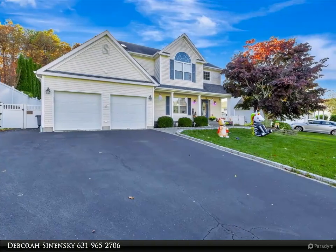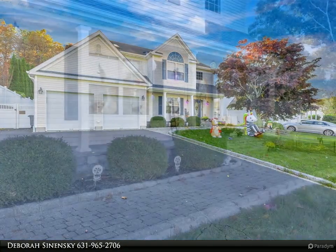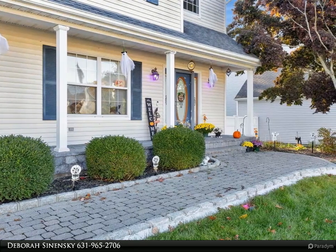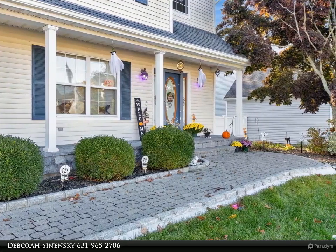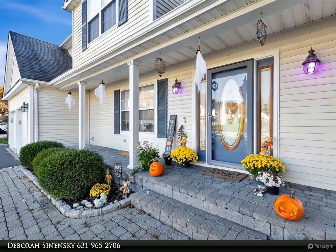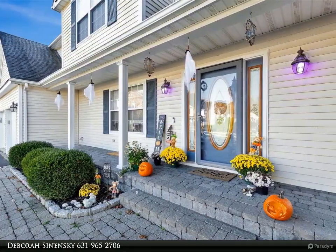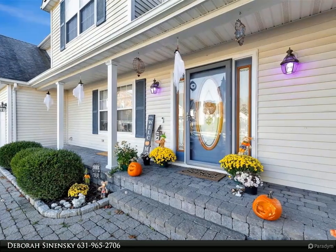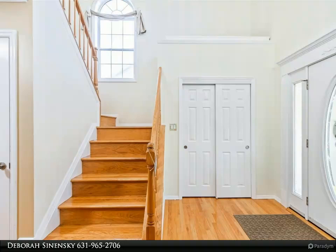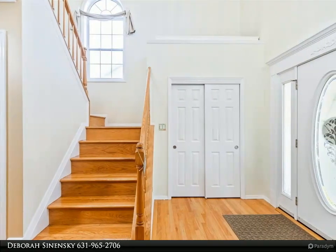As you enter the grand two-story foyer, you'll be greeted by an inviting and thoughtfully designed space. New H-back oak floors, crown molding, kitchen island with wine fridge, great room with fireplace, formal dining room — this beautifully updated property boasts modern amenities and stylish finishes, from inviting living areas to its pristine kitchen and four baths, exuding comfort and quality at every turn.